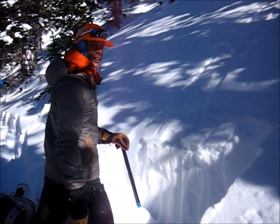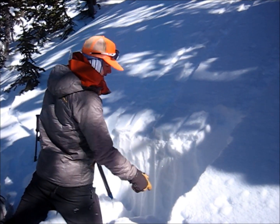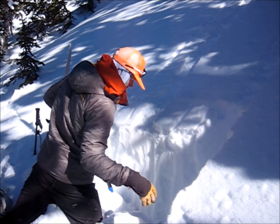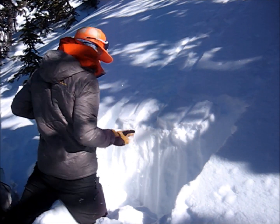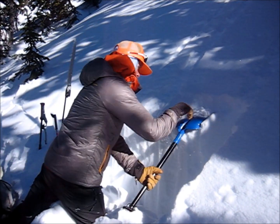Similar elevation here near treeline, but only a third the snow depth — about 50 centimeters of snow — and it is just all faceted out. A dramatic difference. It doesn't have a slab.